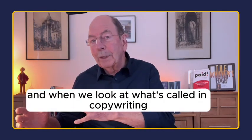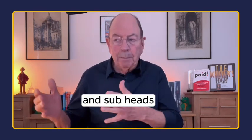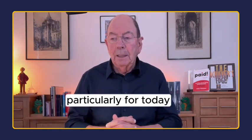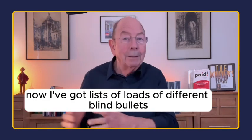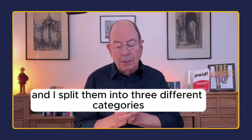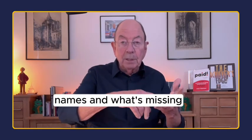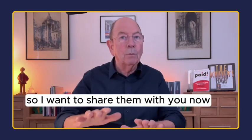When we look at what's called in copywriting blind bullets and subheads — blind bullets particularly for today — that's where the curiosity, where the salt comes into play. I've got lists of loads of different blind bullets, and I've got 14 to share with you today. I've split them into three different categories: numbers, names, and what's missing. I've got them written down here on my notes.